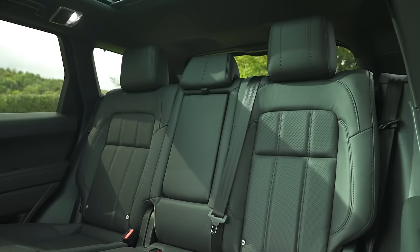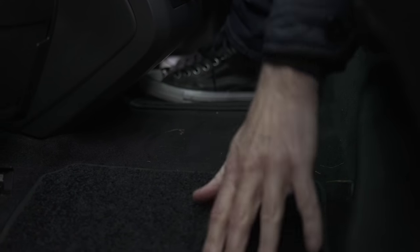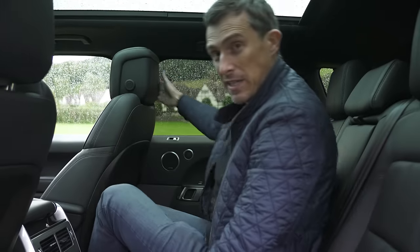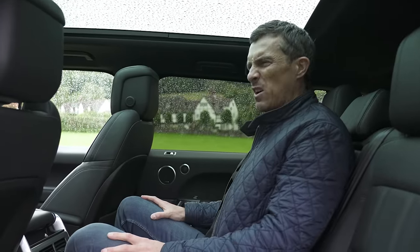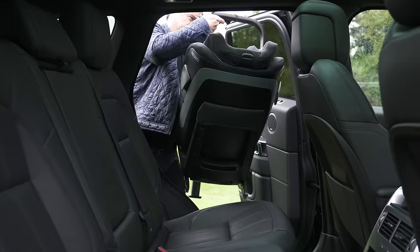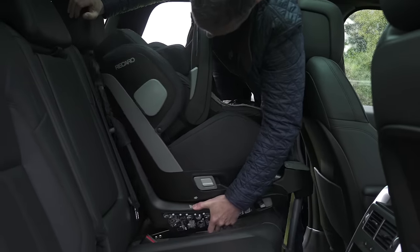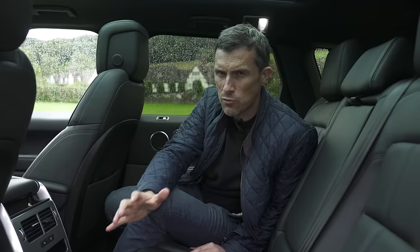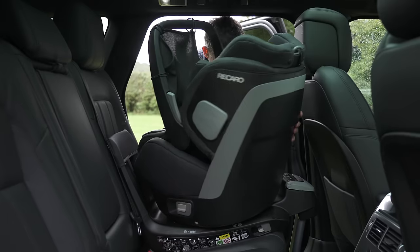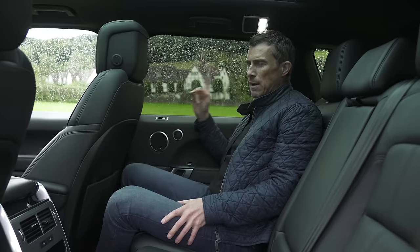In the back of the Range Rover Sport you can recline the seats like in the Bentayga, but you can't slide them forwards or backwards. There is a flat floor though, so there's more foot space. If carrying three in the back, the central seat isn't quite as comfortable as in the Bentley. Fitting a child seat is harder — the ISOFIX anchor points are trickier to access with no flip-off covers, and there's less room, so you have to push the front passenger seat forward for a bulky rear-facing seat.